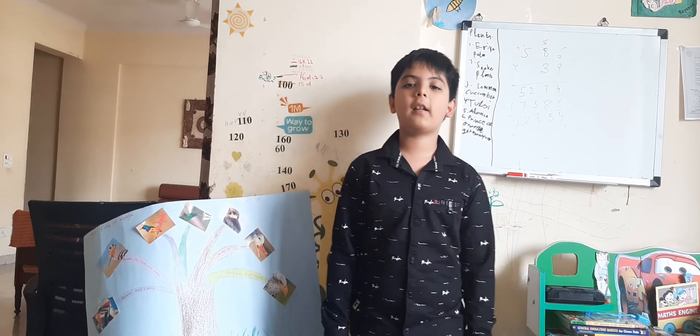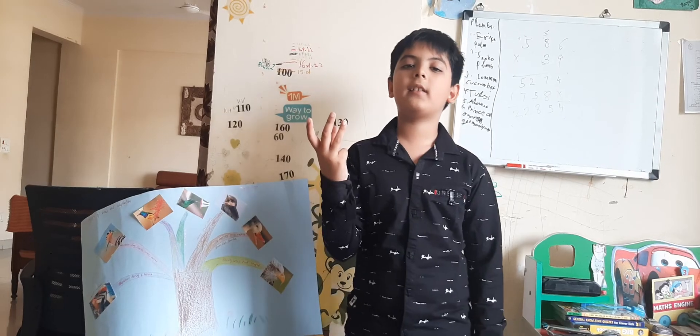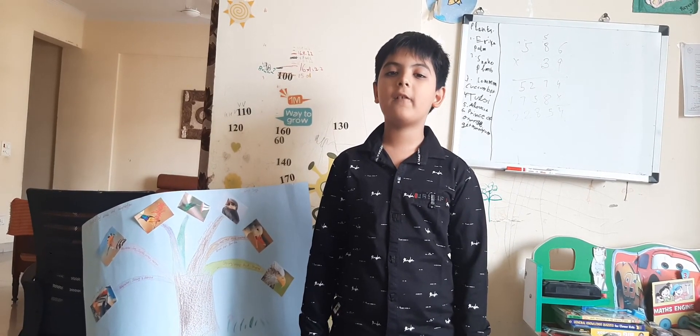The next word is adaptation. What does it mean? The variety, size, and shape of a beak depends on the bird's diet — what does it eat? So let's discuss the different types of beaks.